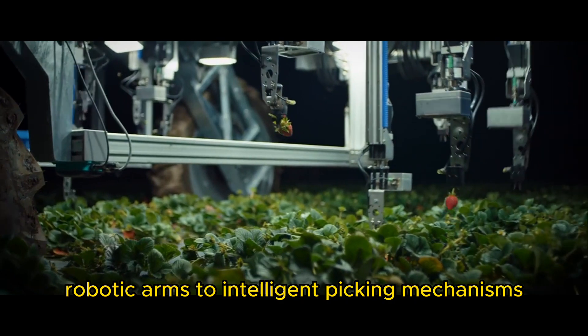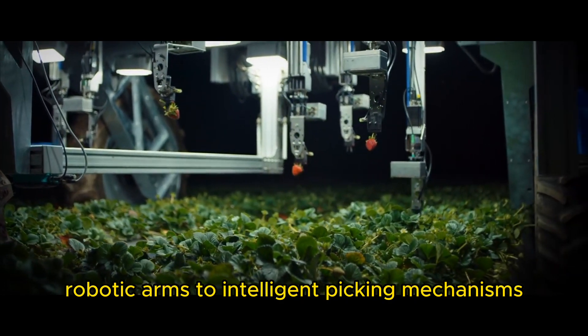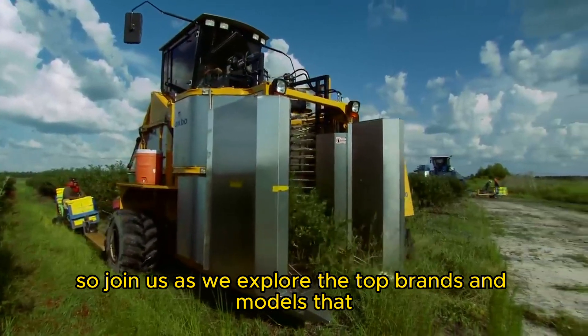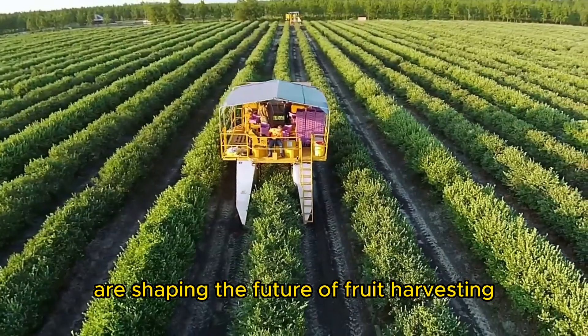From precision robotic arms to intelligent picking mechanisms, these fruit picker machines are changing the game. So join us as we explore the top brands and models that are shaping the future of fruit harvesting.